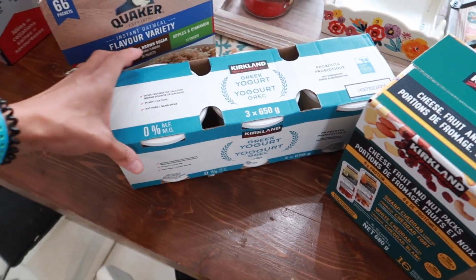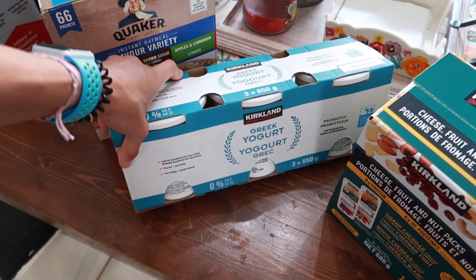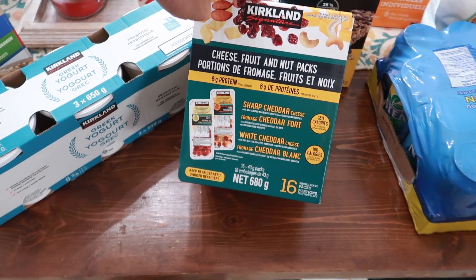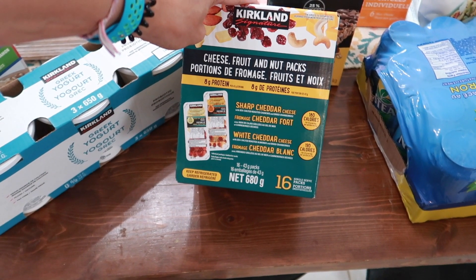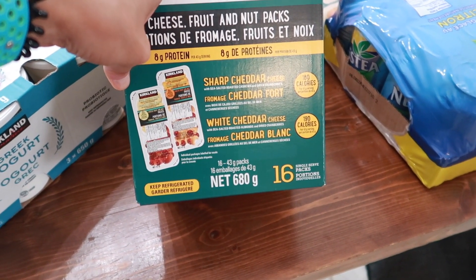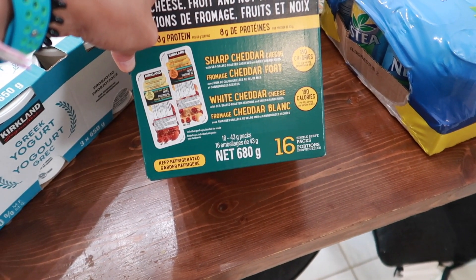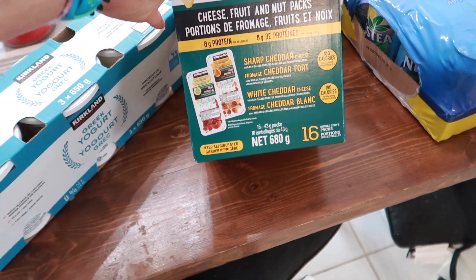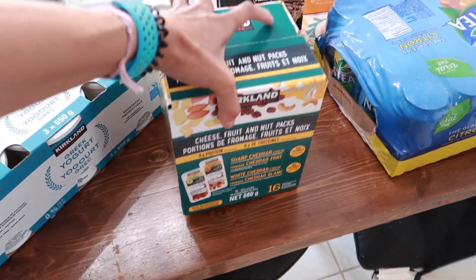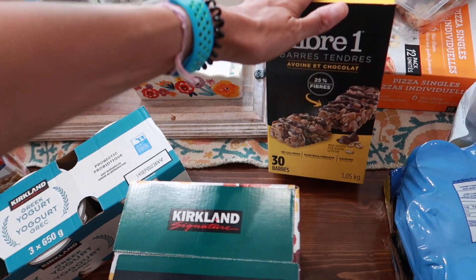I got a three-pack of the Kirkland brand plain Greek yogurt — my husband and I like having this as a snack, mixing in some berries, granola, and honey. Great healthy snack. I also got these — I hadn't seen them there before — a 16-pack of cheese, fruit, and nut snacks in two varieties: sharp cheddar with sea-salted roasted cashews and dried cranberries, or white cheddar with sea-salted roasted almonds and dried cranberries. It has eight grams of protein, so it's a nice snack and my husband will probably take some to work. I also got the Fiber One chocolate chip bars for the kids.